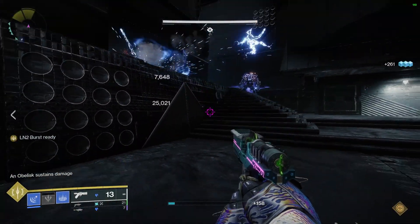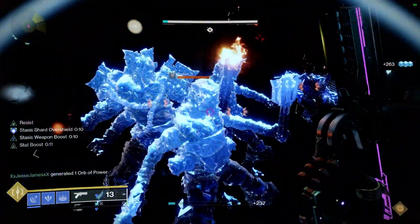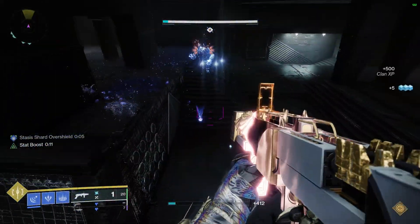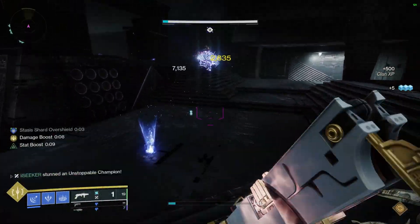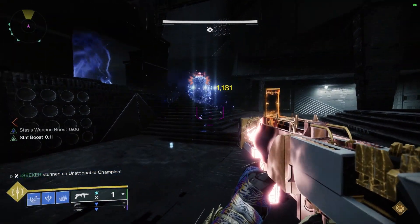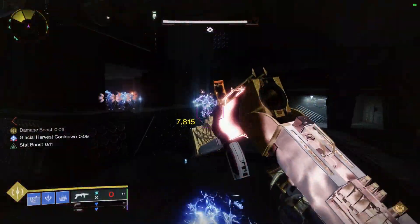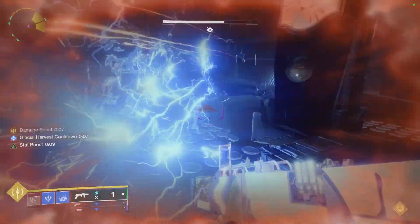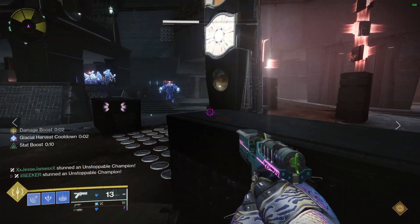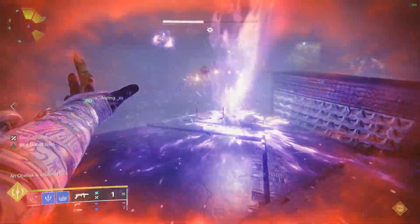Here you can see we're doing a Master Vow of the Disciple run — and the control over these ads I have is just insane. We are just destroying these enemies. You can see constant freezing. We're actually trying to do the challenge for the Master to help one of the guys out, so you can see the complete control over the ads with these Stasis abilities and the constant regeneration.